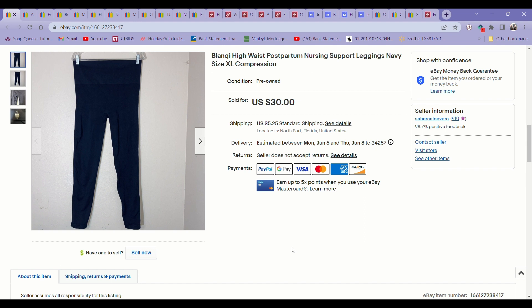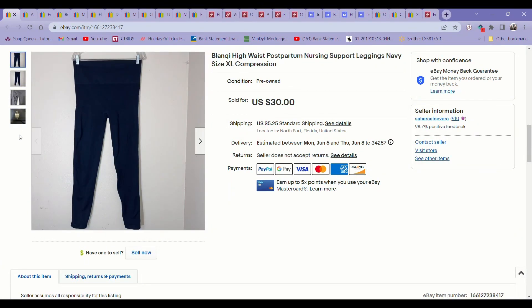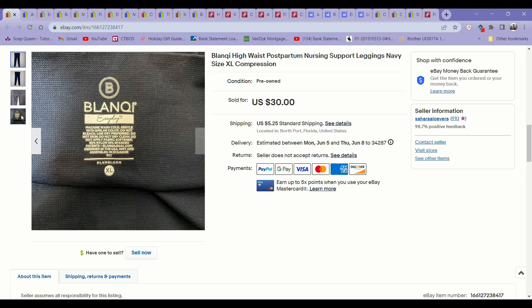This first item is some Blonky high-waisted postpartum nursing support leggings. I actually bought these earlier this year when I was pregnant — I bought them on Poshmark thinking they were maternity leggings because they were not listed properly, but they actually were postpartum. I wasn't able to wear them myself, so I just resold them. This is a really good maternity and postpartum brand to be on the lookout for. The postpartum leggings don't go for quite as much as the maternity ones, but you could easily find these at Goodwill or the bins.